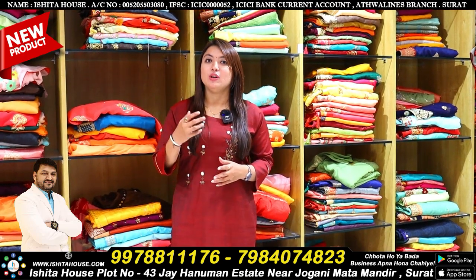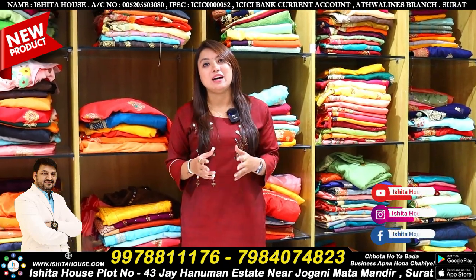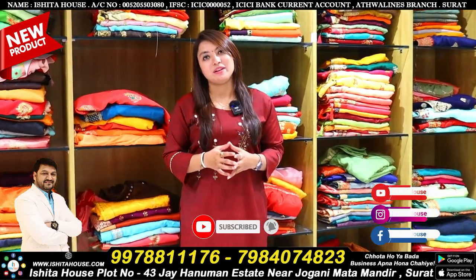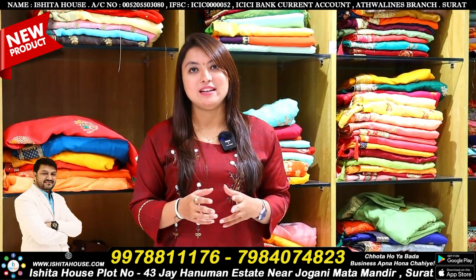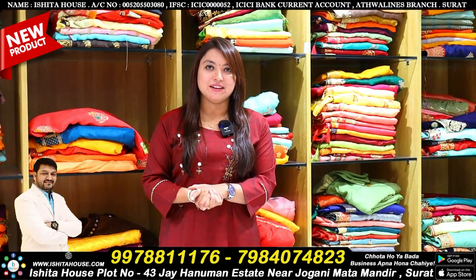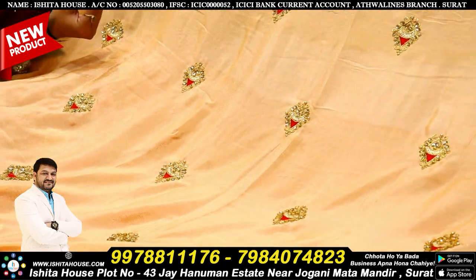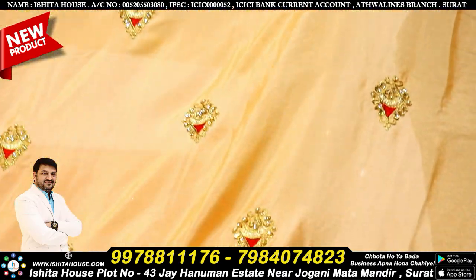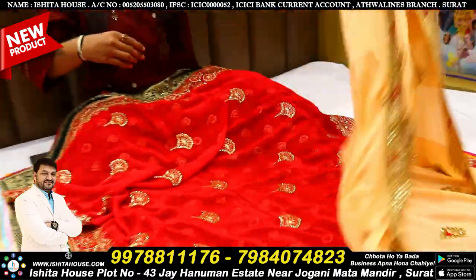If you have a first-time video on our channel, we have a channel called Ishita House Factory Outlet — you can subscribe for our new collection. Make sure you subscribe to our channel and get the link in the description below. You can see our collection in today's video. We have all the collections including branches and other types.